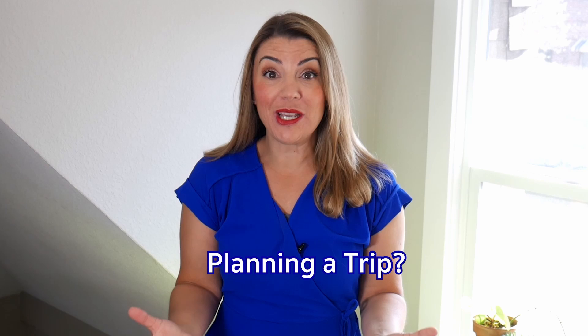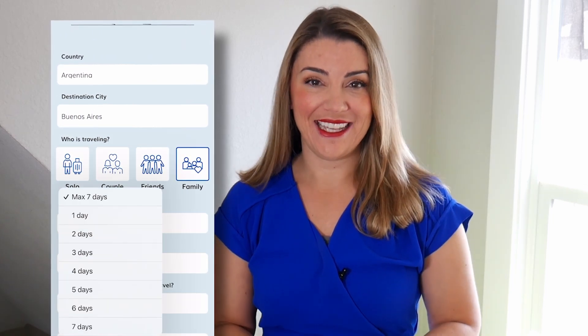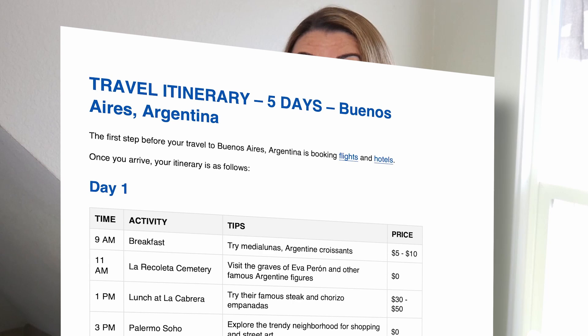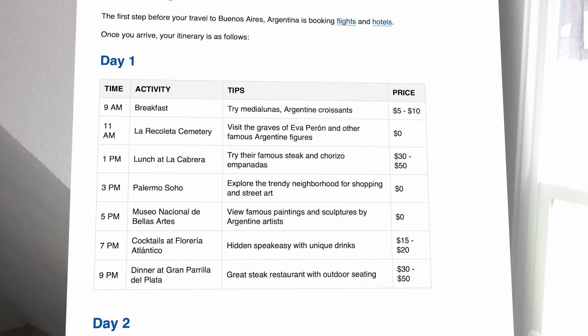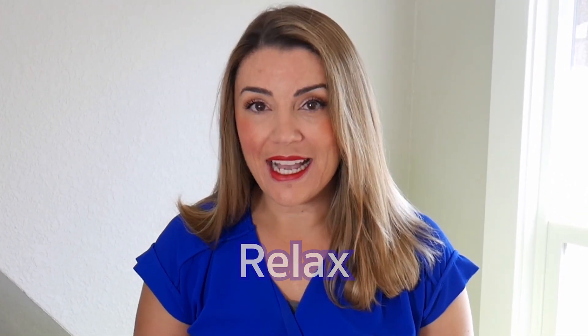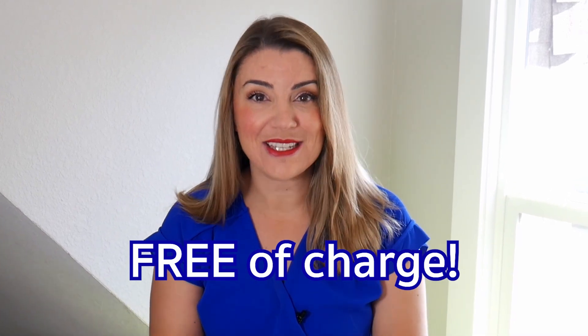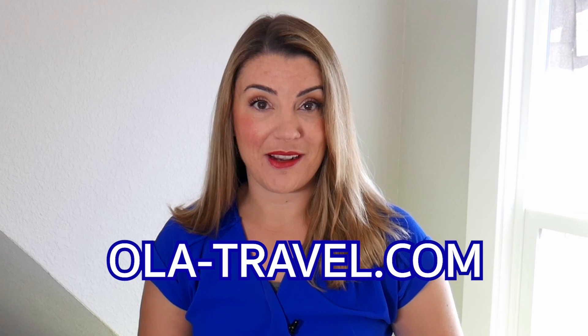Are you planning your next trip but feeling overwhelmed by all the planning and research involved? Do you want a stress-free travel experience that caters to your unique interests and budget? Look no further. Our free, personalized travel itinerary service is here to save the day. Imagine arriving at your destination with a fully planned itinerary that includes all the must-see attractions, hidden gems, and top-rated restaurants. We will create a customized itinerary tailored to your needs and budget for any destination in the world — and the best part? Our service is completely free. Whether you're traveling solo or with family and friends, visit ola-travel.com and you'll be one step closer to your perfect vacation. Happy travels!